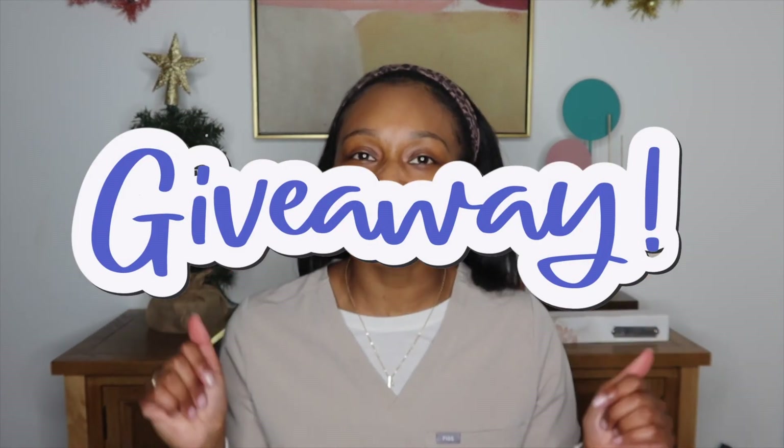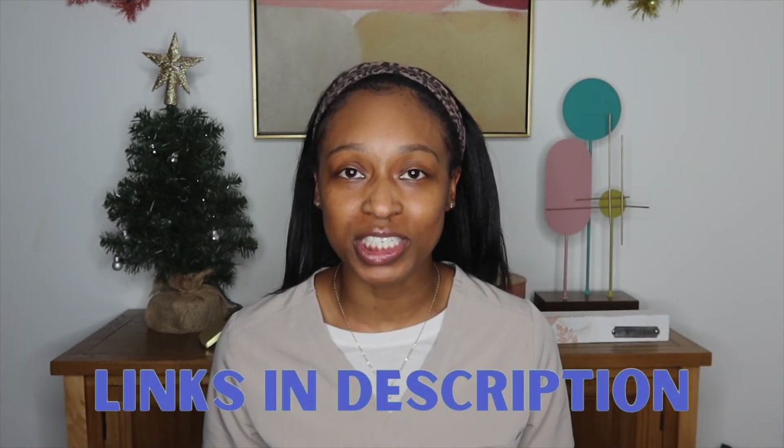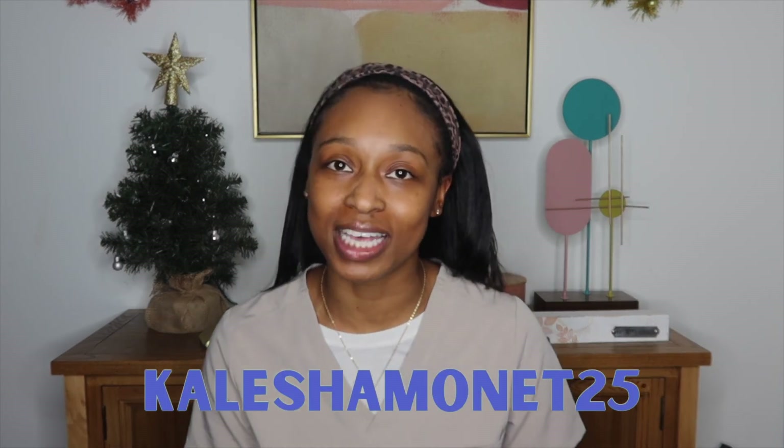Just for sticking around to the end, there's a link in the description for your chance to win your own custom night guard kit or teeth whitening kit — perfect for the holidays or to give to someone who could benefit. Even if you don't win, you'll get a discount code. Use coupon code KALISHAMONA25 for 25% off your order. If you found today's video helpful, give it a thumbs up, comment below, subscribe, and hit the bell so you catch my next upload.